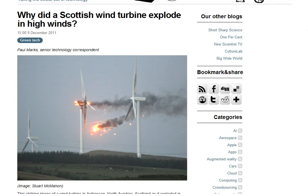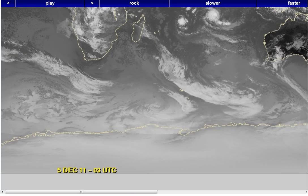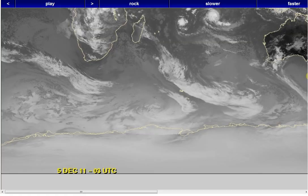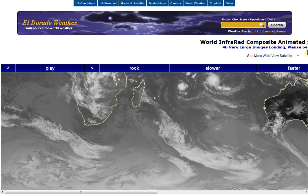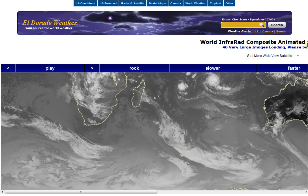This somehow connects to — I did a video on the snake clouds, and I'll put a link to it. Someone made a comment that the snake clouds contributed to the wind in Scotland. I went and checked it out, and you know, that just might be true. I'm at EldoradoCountyWeather.com, and we're looking at their world map.